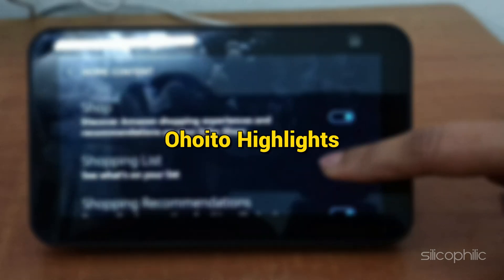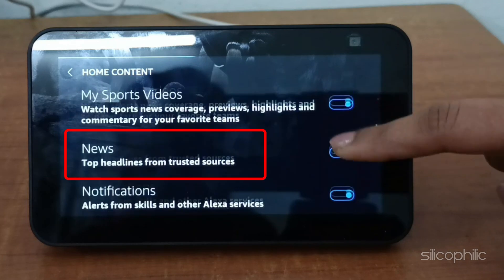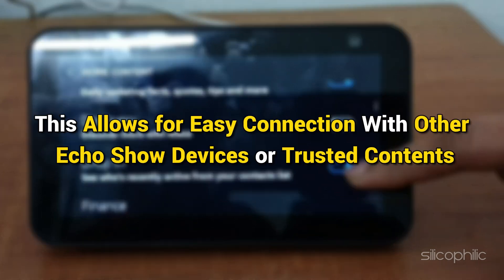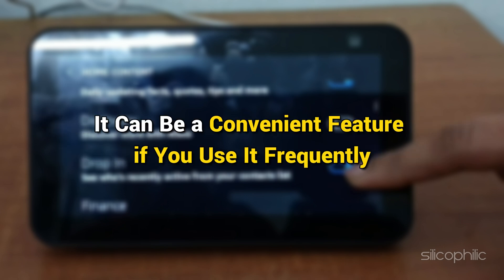You can also turn off Alexa highlights, popular recipes, music, sports videos or news. If you find the drop-in feature useful, you can choose to leave it on. This allows for easy connection with other Echo Show devices or trusted contacts. It can be a convenient feature if you use it frequently.